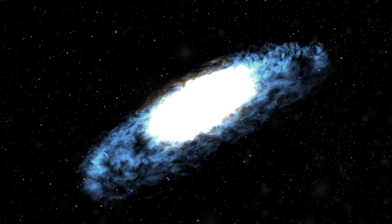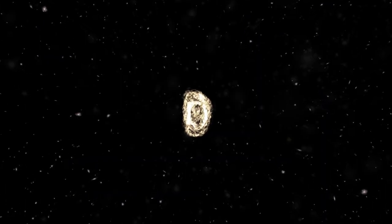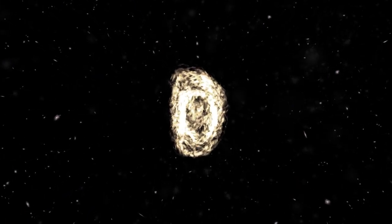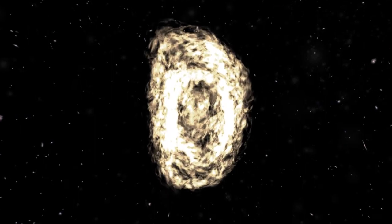The nearest big spiral to the Milky Way is Andromeda, just a couple million light years away. Messier 87 is in the Virgo cluster of galaxies, one of the closest clusters to the Milky Way.